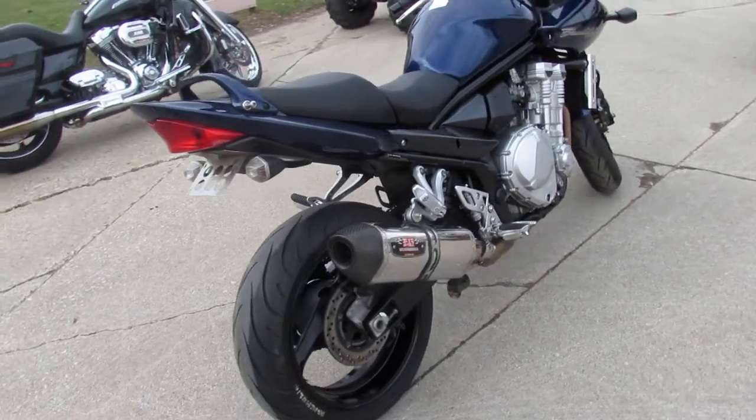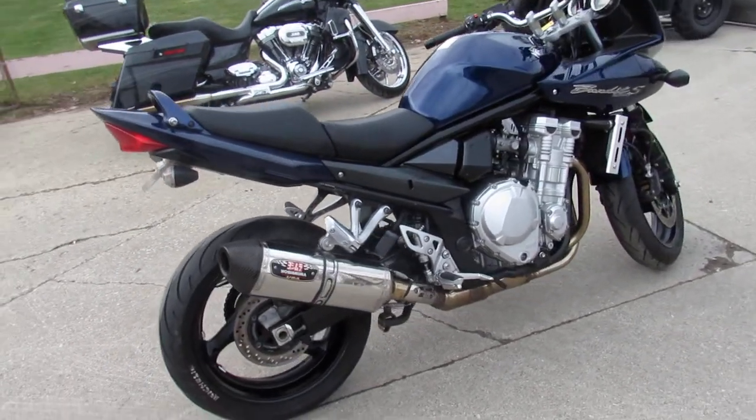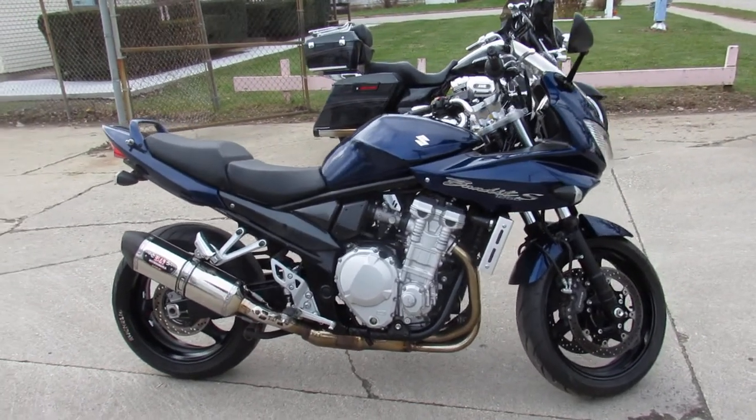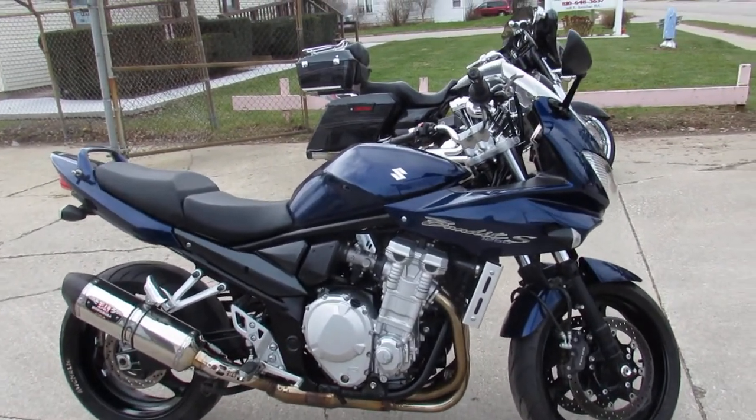It comes with a 90-day warranty, you can't go wrong. 2009 Suzuki Bandit, only $3,999 guys. Give us a call, we'll get it done — it's 810-648-9500.